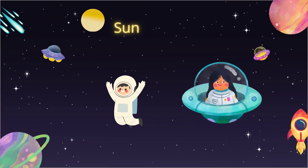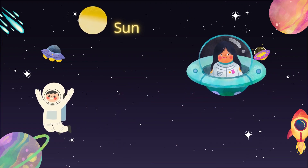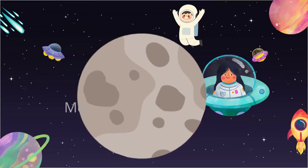The bright sun is the yellow star that gives us light and warmth. Here we come to Mercury Planet.